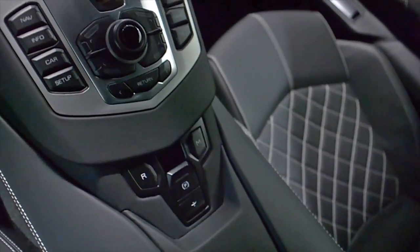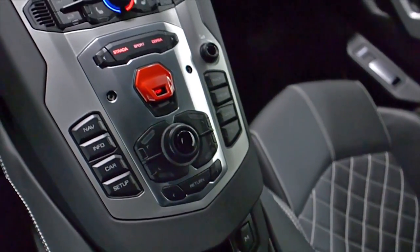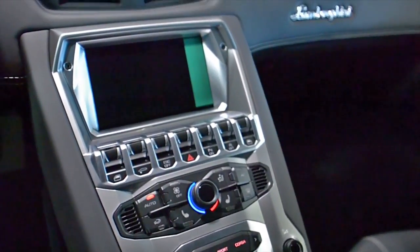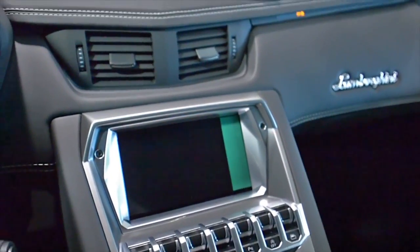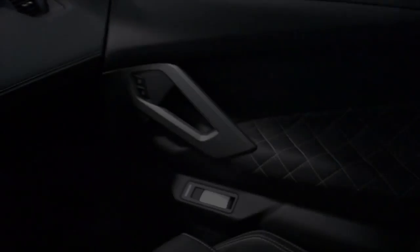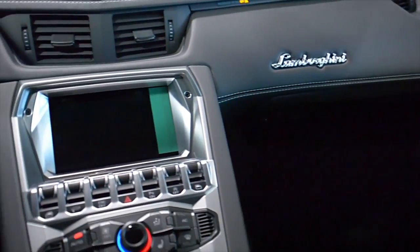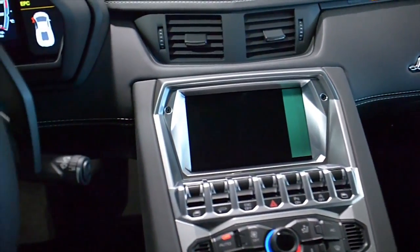This eye-catching Aventador comes well-optioned, including Navigation, Rear Camera, Homelink System, Power Adjust and Heated Seats, Q-Satura pattern stitching, Branding Package, Shiny Black Painted Dione-style wheels, Silver Calipers, Clear Bonnet, and much more.